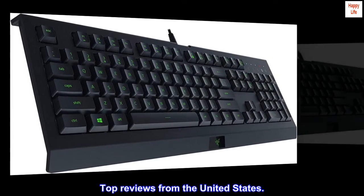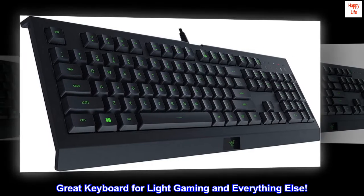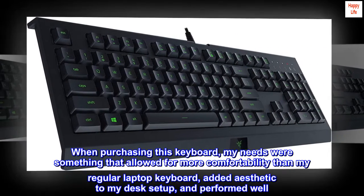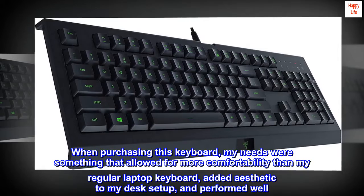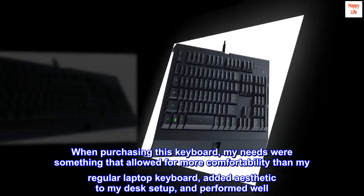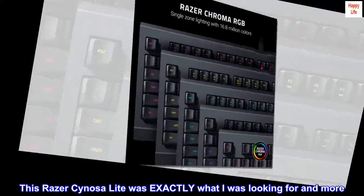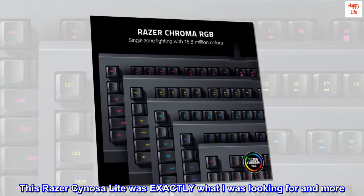Top reviews from the United States. Great keyboard for light gaming and everything else. When purchasing this keyboard, my needs were something that allowed for more comfortability than my regular laptop keyboard, added aesthetic to my desk setup, and performed well. This Razer Sonosa Lite was exactly what I was looking for and more.